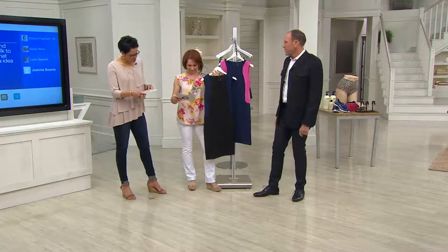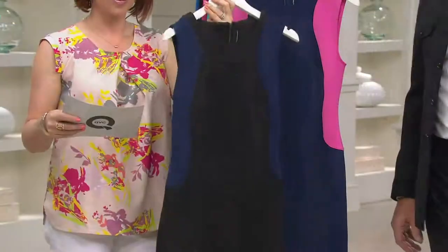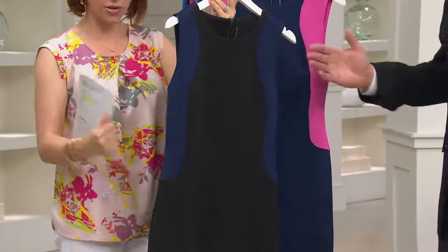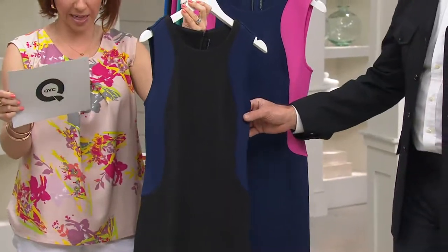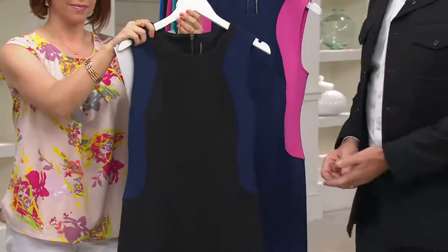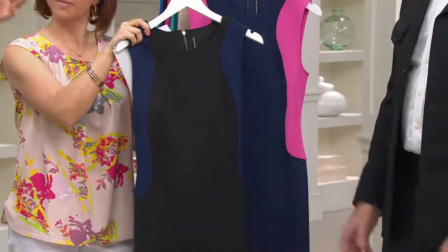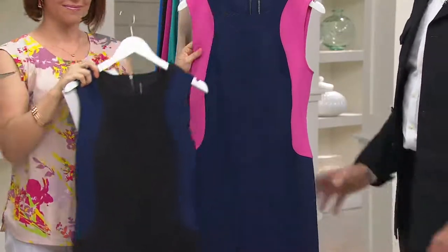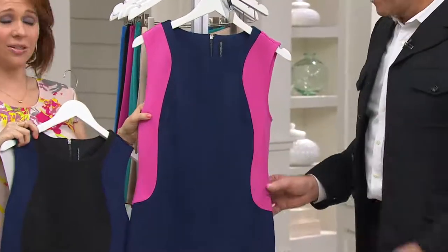We've got two colors in this dress. Sharon is holding the black Navy — you can see the navy in the color-blocked panels on the sides. We have sizes 0 through 28 in numeric sizing, which means an even better and more precise fit. We also have the Navy Fuchsia, which is so hot and pretty.